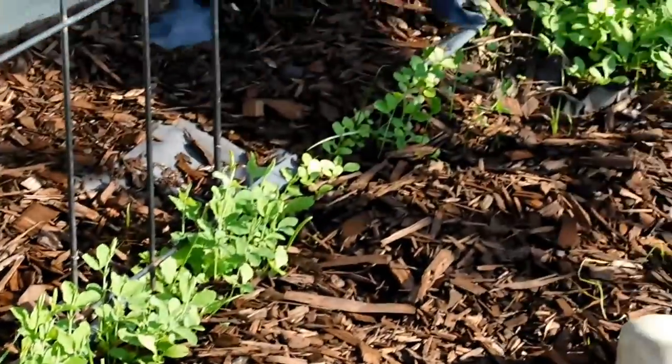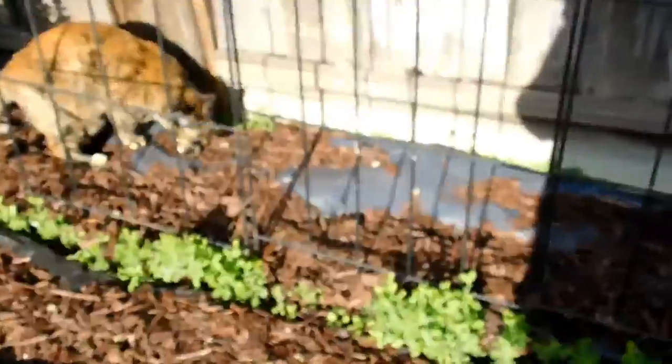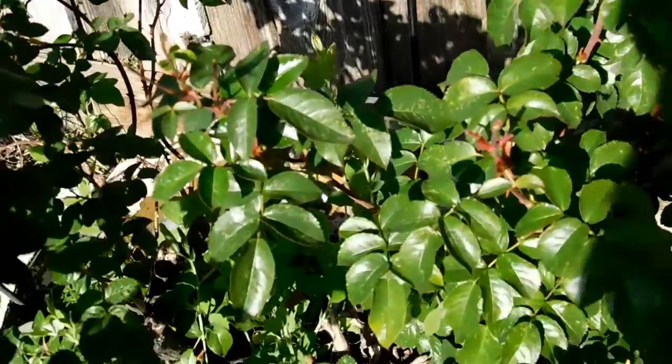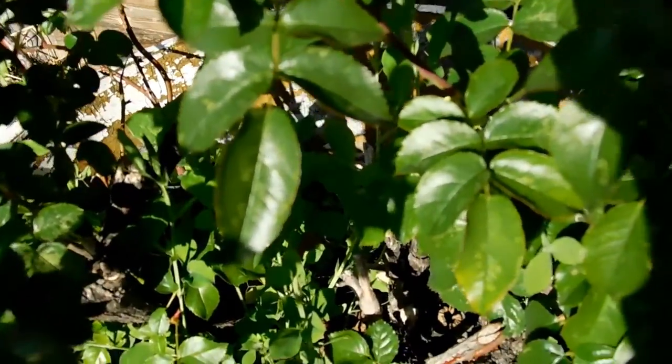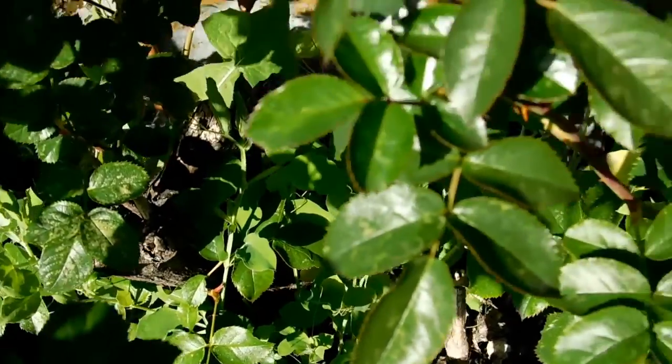Lots and lots of Sweet Peas. Including in my rose bush container that my mom gave me when she moved — she couldn't take it with her. I've got Sweet Peas in here as well.